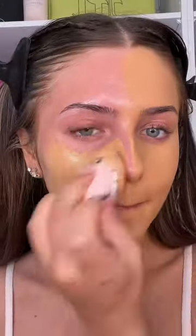Look at that coverage. As you can see, it made my skin super smooth straight away, and I went ahead and applied it to the rest of the face. I was already obsessed with how it was looking.